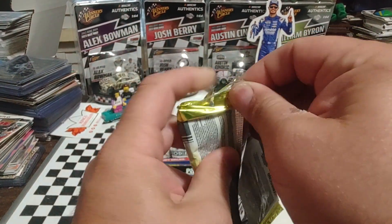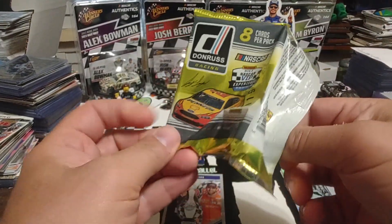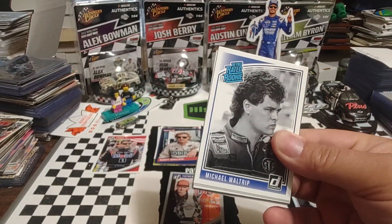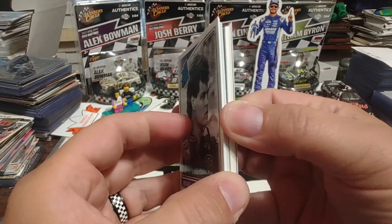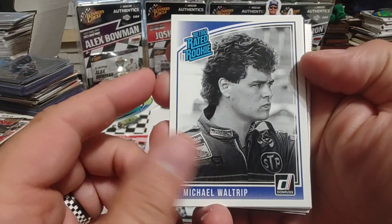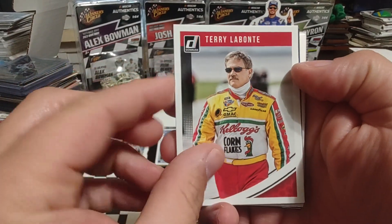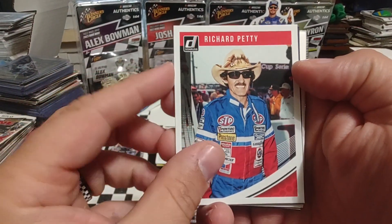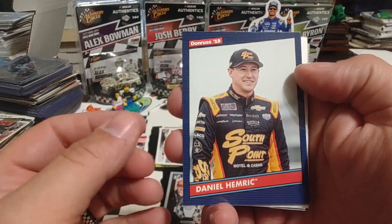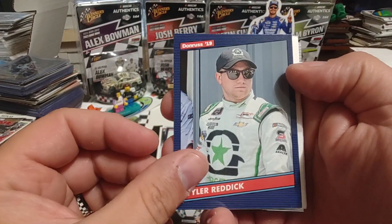On to pack number two. There is no code card on the back. Looks like we have another Dummy stock card, which is kind of funny. Retro-Rated Rookie of Michael Waltrip. Two-time Cup champ Terry Labonte. There's Richard Petty, second time seeing him today. Daniel Hemrick, former Xfinity champ. Tyler Reddick, a two-time Xfinity champ.